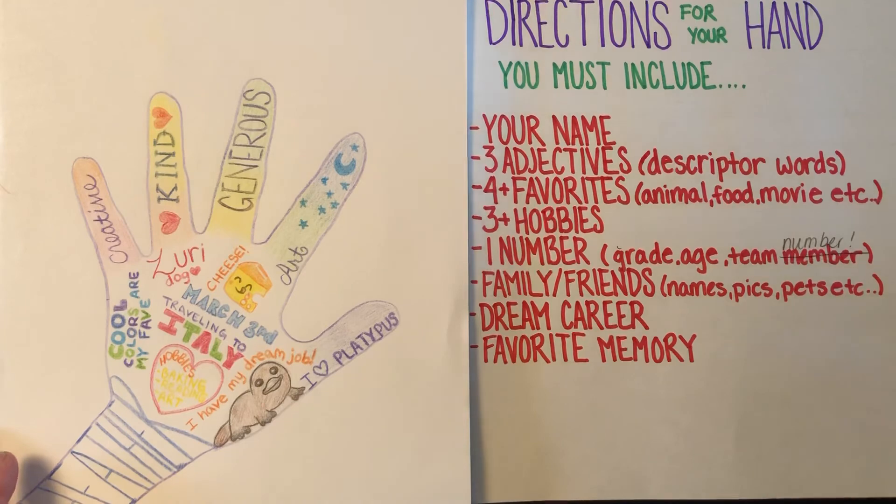So that's it for your hand project! I can't wait to see what you guys come up with. If you want to email them to me or your teacher, I would love to see them. Have a great day, guys!